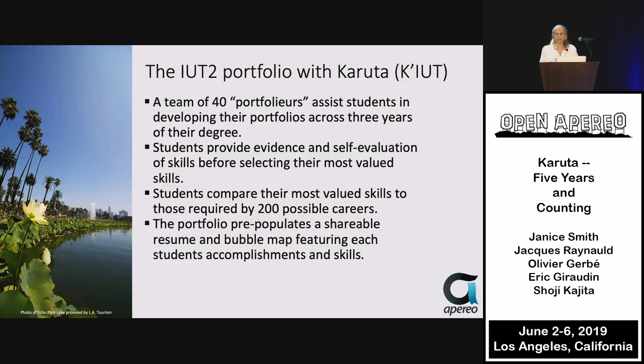Finally, a project that won one of the Atlas Awards last year at Open Apereo represents the cutting edge of portfolio use in the world. It takes place at a smaller institution in Grenoble, France, with a three-year undergraduate program and then a master's program.